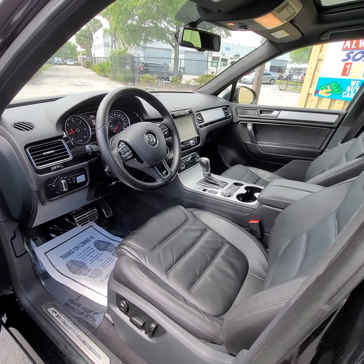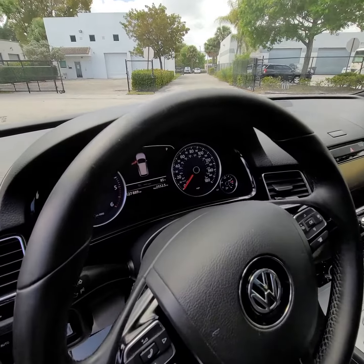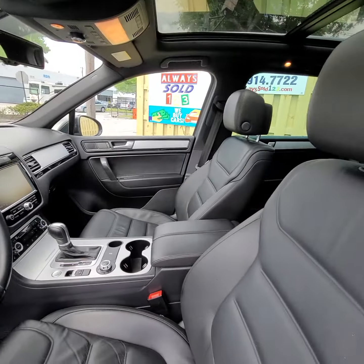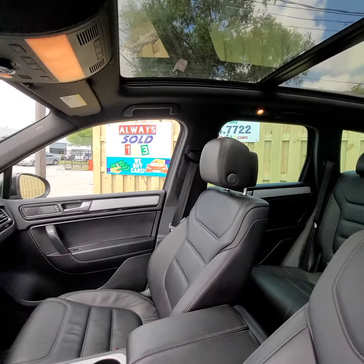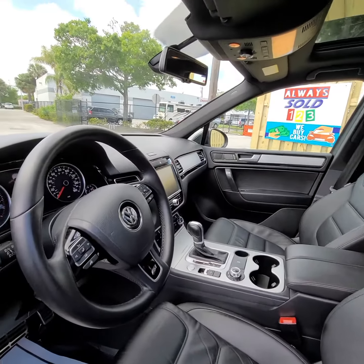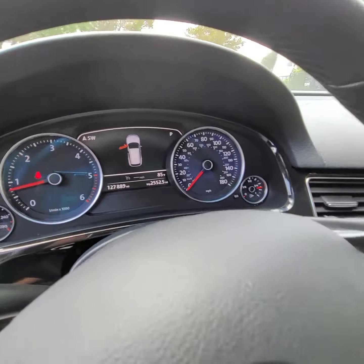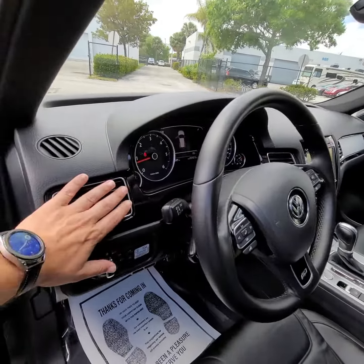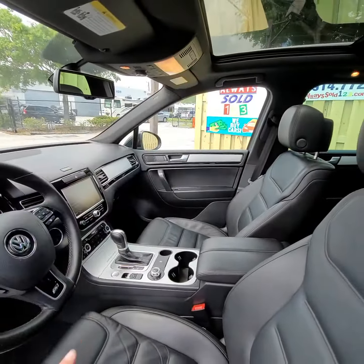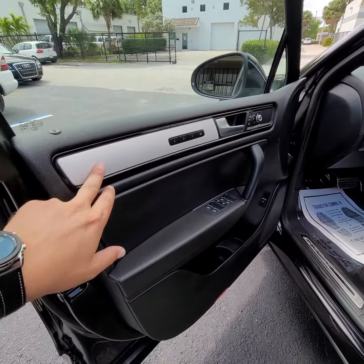Hello, this is Mark from AlwaysSoul123 doing a small video for this 2014 TDI Touareg R-Design. Take a look — black with black, 127,889 miles, monitor, hold air conditioner, big roof. Nice aluminum inserts here.